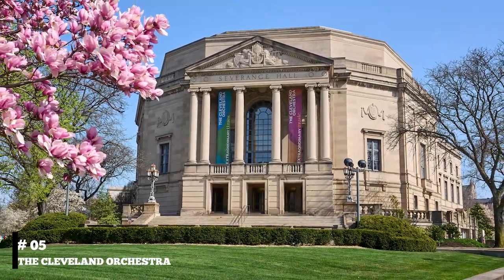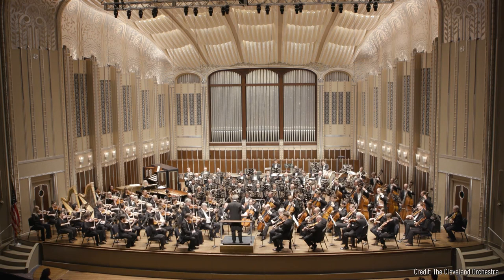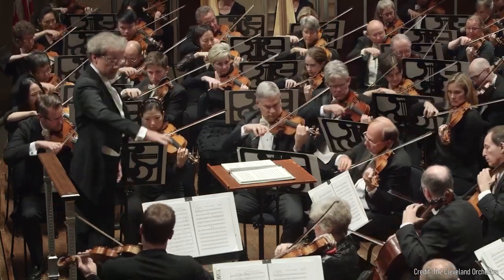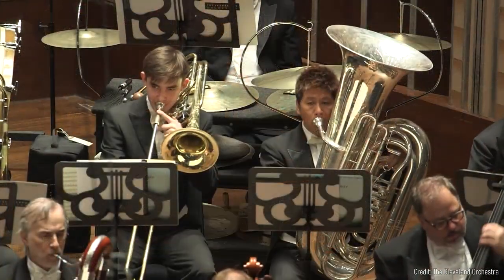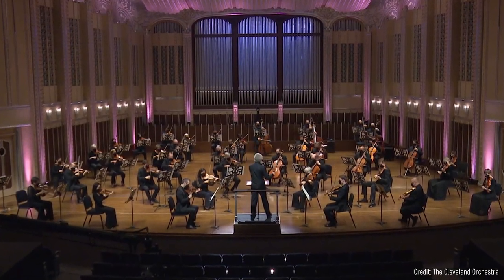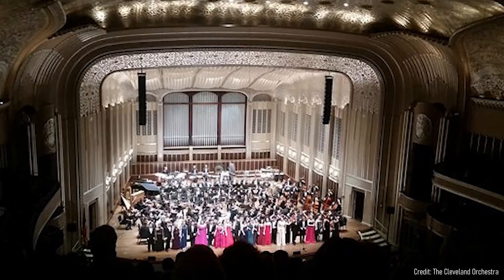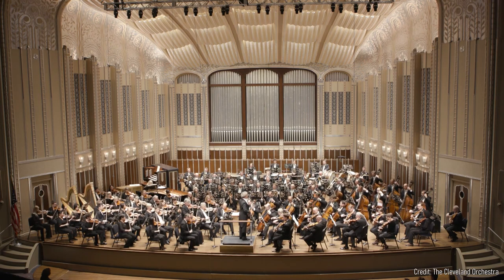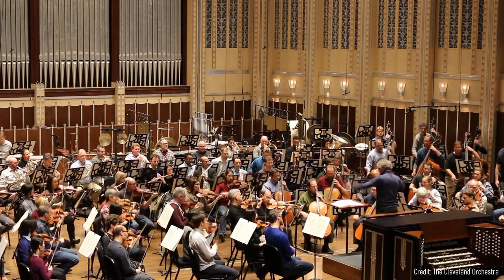At number five, we have the Cleveland Orchestra. Considered one of the world's best orchestras, a performance at the beautiful Severance Hall or Blossom Music Center is not to be missed. Their repertoire includes classical, pops, and family concerts. The orchestra's music director, Franz Welser-Möst, is praised for his interpretation and innovation, making each performance a unique musical journey.